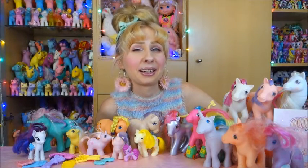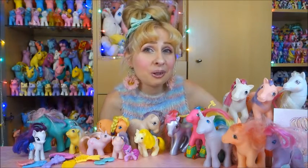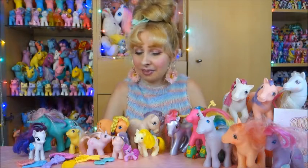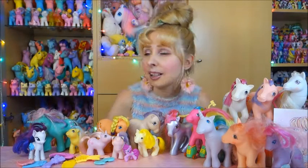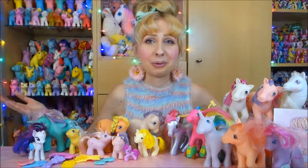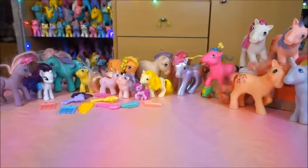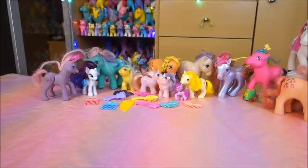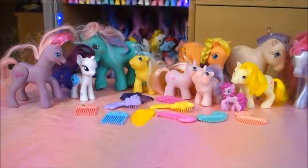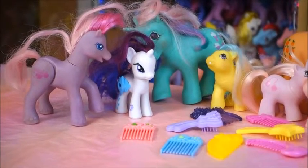I didn't directly change my outro — if there's anything Star Wars in my haul I'll still say 'may the force be with you,' and if I don't have any ponies I might say 'may the toys be with you,' but today it's definitely 'may the ponies be with you.' Bye!